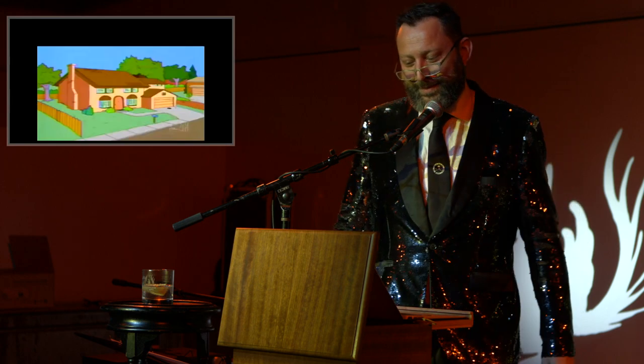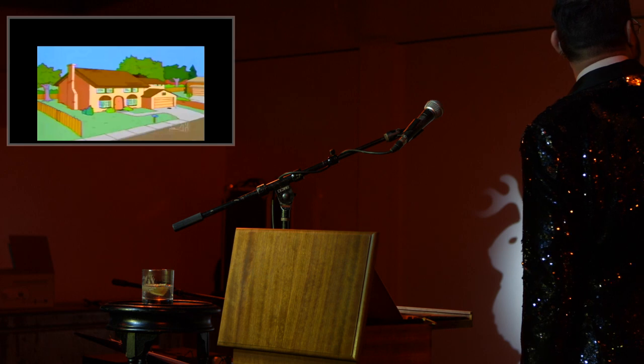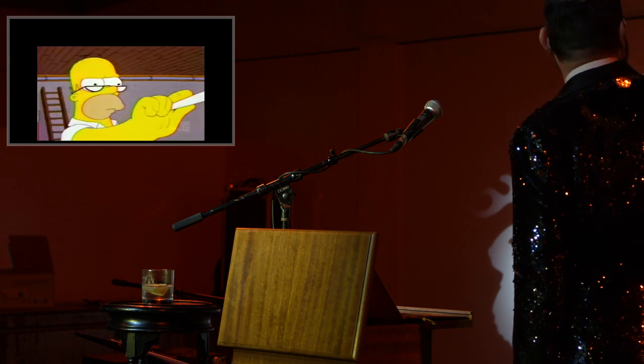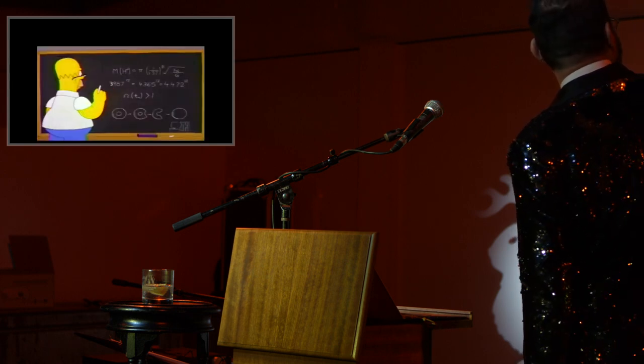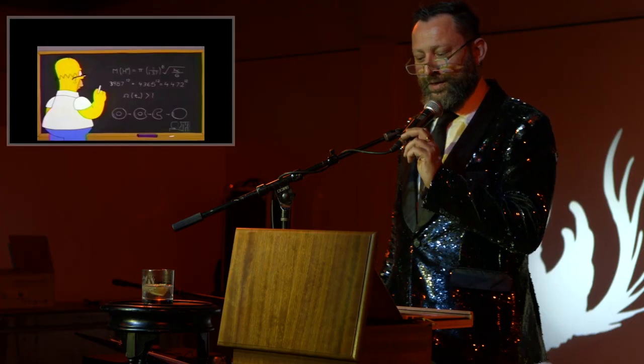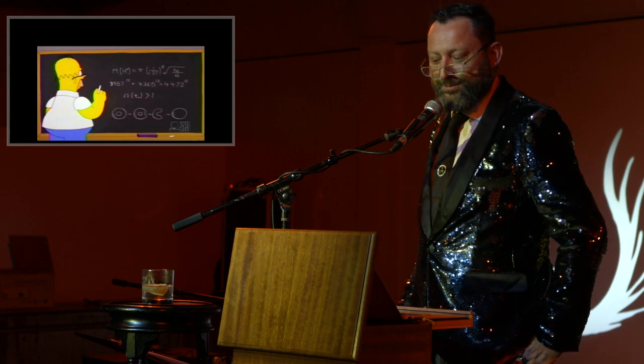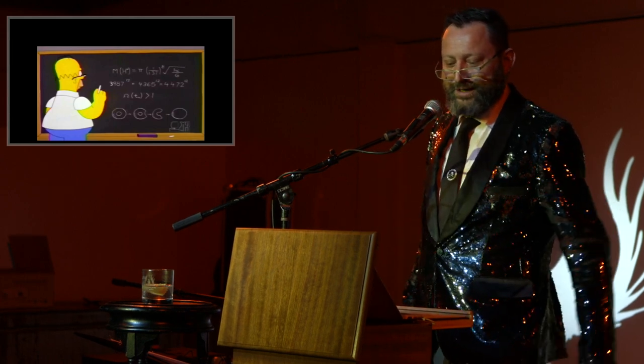I'm going to start with the fact that Homer Simpson is one of the most brilliant mathematicians of our time. On September 20th, 1998, Homer Simpson, in the episode The Wizard of Evergreen Terror, managed to disprove a conjecture that has been without proof for 358 years.